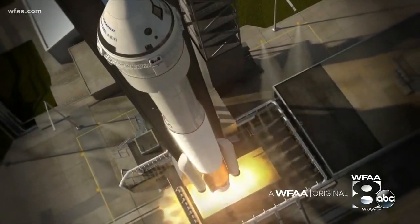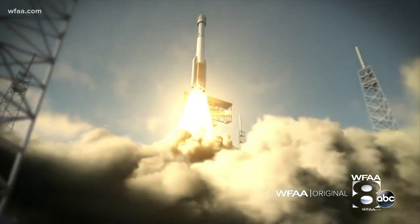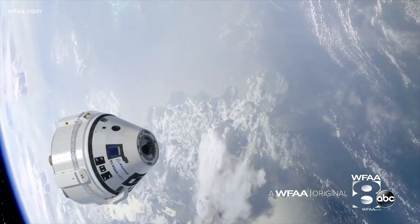Capsules are making a comeback. Atop that rocket there is the Boeing Starliner — a small capsule that can send seven people to the space station.